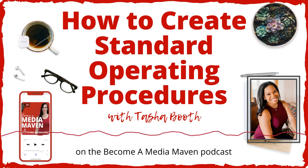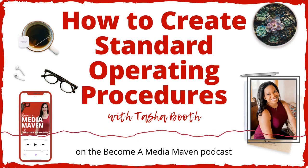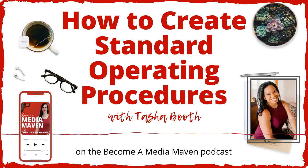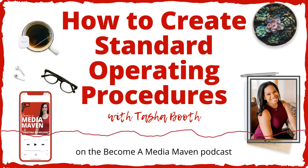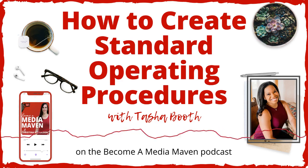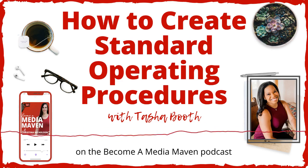Ever wonder how some people seem to get a ton of media coverage and you don't? Welcome to Become a Media Maven, where TV reporter, host, and news contributor Christina Nicholson shares years of media experience to help you get the media attention you and your business deserve. And now to help you master your media coverage — Christina Nicholson.